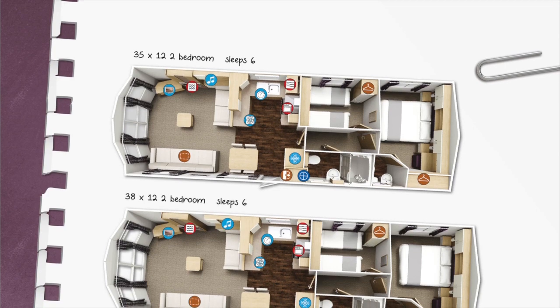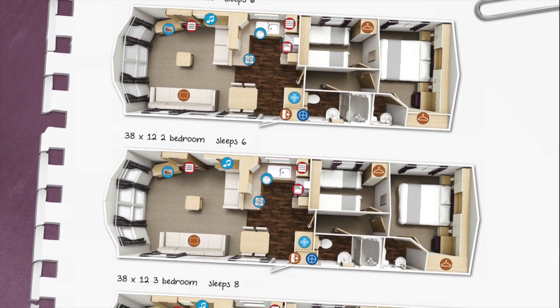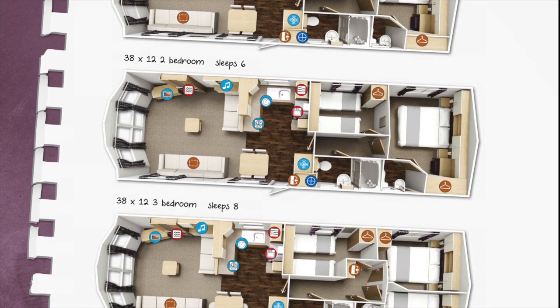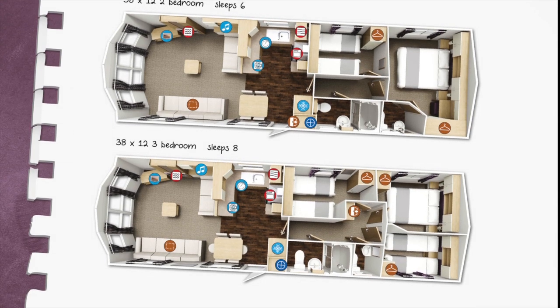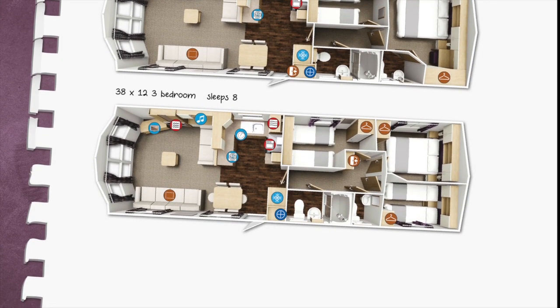It's available in three sizes, two of which are two-bedroom versions at either 35 by 12 or 38 by 12. We also have a three-bedroom version which is a 38 by 12 too. It fits into our price range between the Rio Premier and the Avonmoor.